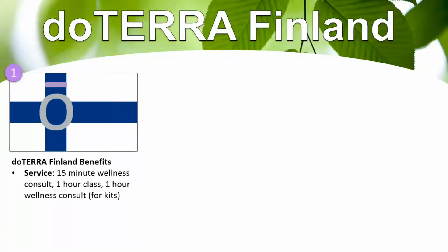The doTERRA Finland benefits start with the service. I provide a free 15-minute wellness consult via Skype or even FaceTime so that I can understand what your health priorities are and if I can definitely help you out. I also offer a free one-hour class so you can learn how essential oils are natural, safe, and effective, and a free one-hour wellness consult for any kit purchase, which will help you understand how to use the oils you just purchased as well as maximize your membership so that you can get the most out of your health investment.